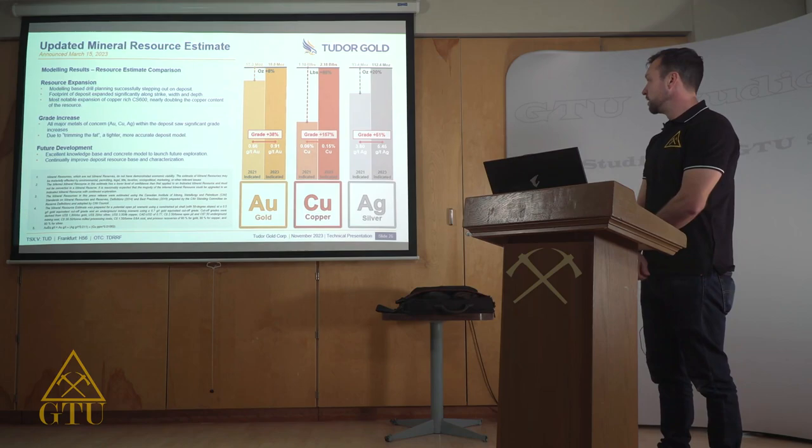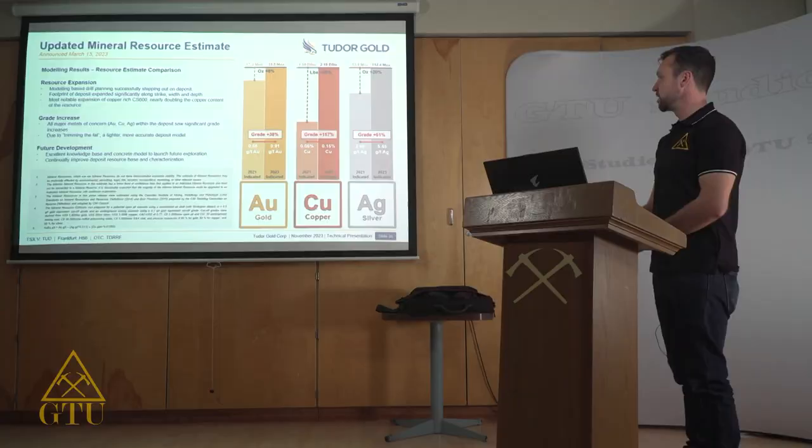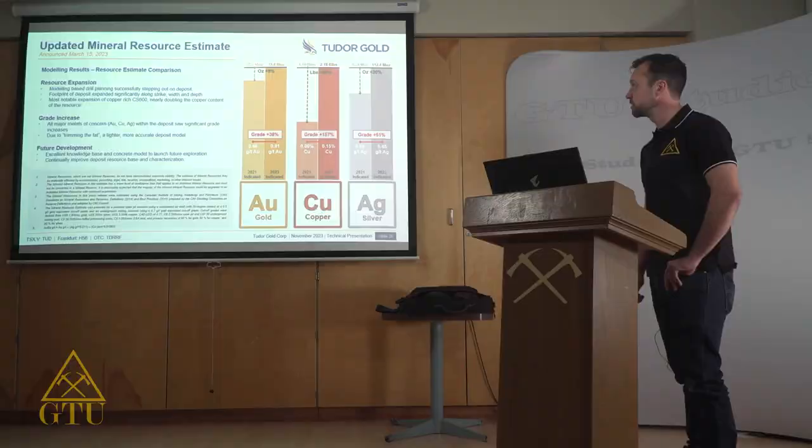Modeling has also helped us tighten up and increase the grade of our deposit — from 0.66 grams per tonne gold to 0.91 grams per tonne gold, and from 0.06% copper to 0.15% copper deposit-wide. Notably, the copper contained within the CS600 domain is at 0.32%. Modeling has helped us increase both the size and grade of our deposit, and increasing the grade has been a big goal of our technical team as we work towards proving this as an economic deposit.